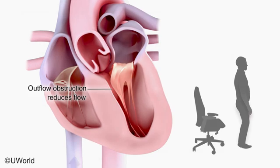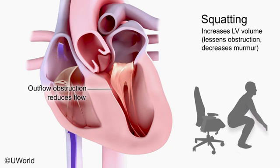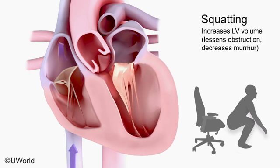Squatting increases afterload by compressing the vasculature and causes the pooled blood in the legs to mobilize. There is an increase in venous return to the heart. Left ventricular volume is increased, which lessens the obstruction and decreases the murmur.